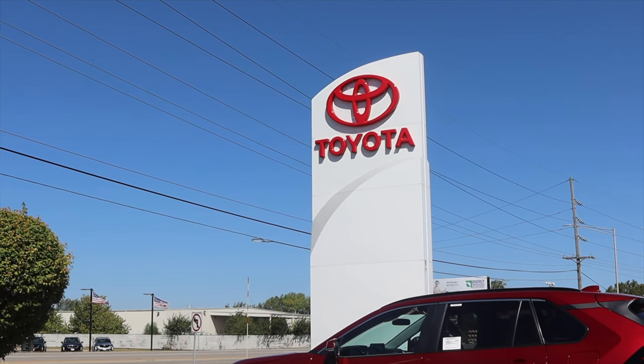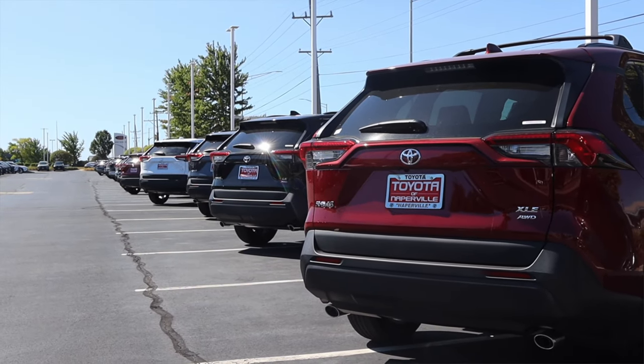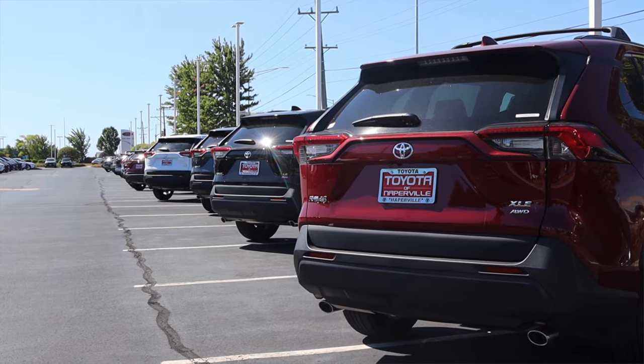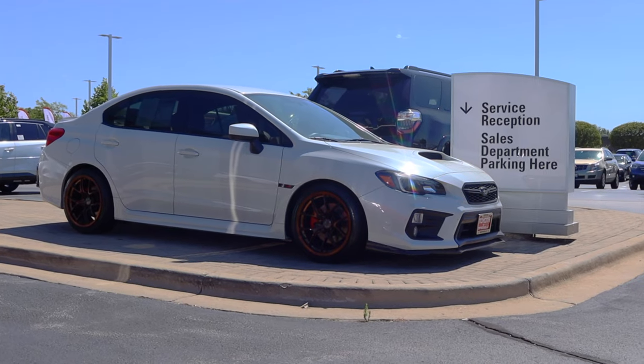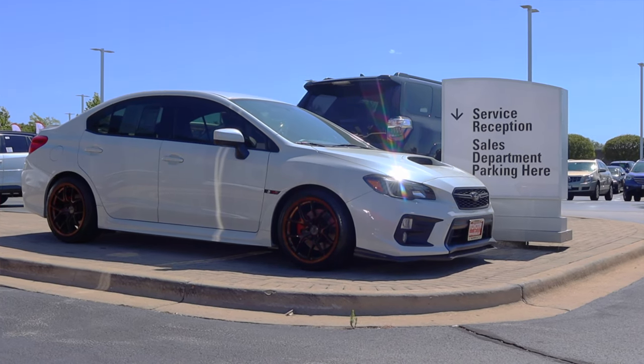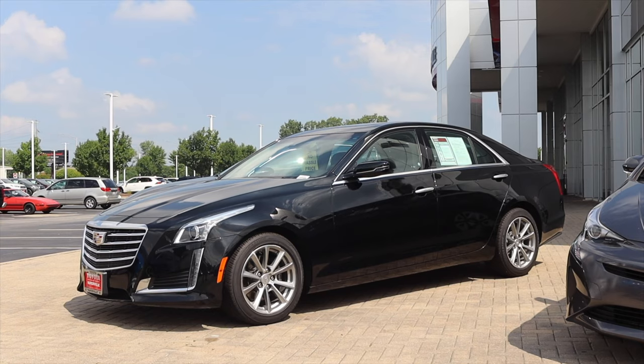This review has been made possible by Toyota of Naperville. As you know, Toyota has tons of brand new Toyotas available for purchase. But did you know that they also have a remarkable selection of used cars? Head on over to toyotaofnaperville.com and look through hundreds of used cars for sale right now.